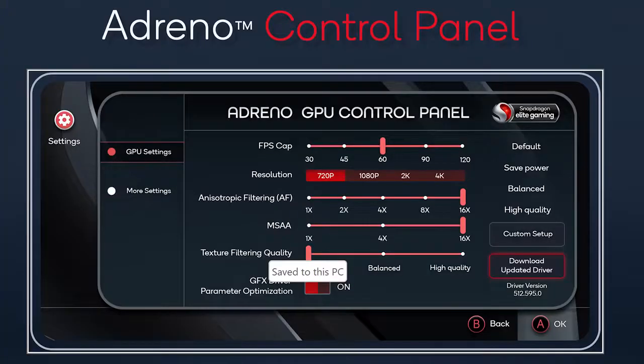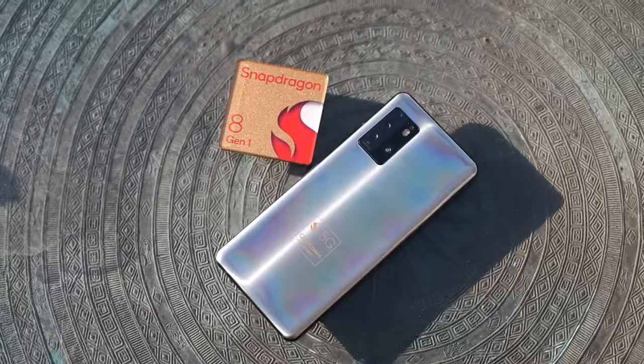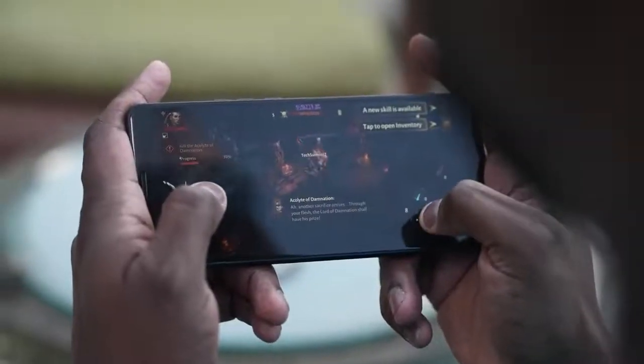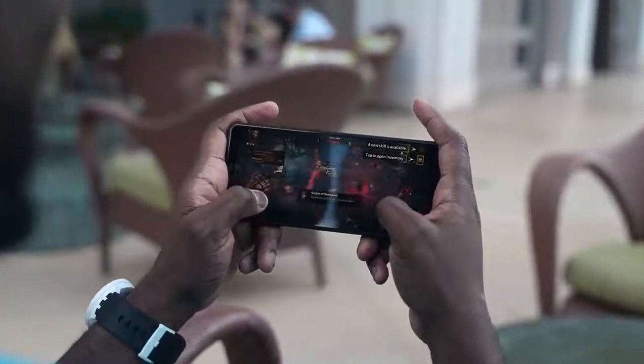The Adreno control panel is something that's been added this year to give you better functionality for the GPU and better customization altogether. When it comes to the gameplay experience, I got my hands on a reference design — a phone built with the brand new chipset — and playing on it felt really smooth and really good. You can see how well Diablo Immortal looks.